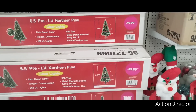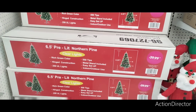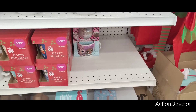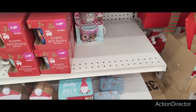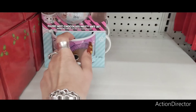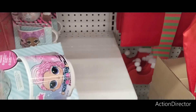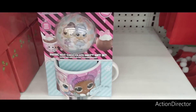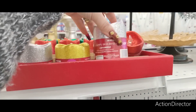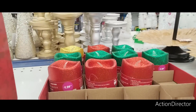Their six-and-a-half-foot pre-lit northern pine is going to be $39.99. They also have these gift sets — the hot chocolate, the LOL. No clue how much this is, but that's cute. They also have these candles for $1.29 in silver, gold, red, and green.